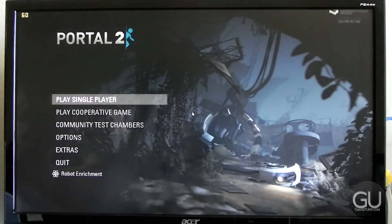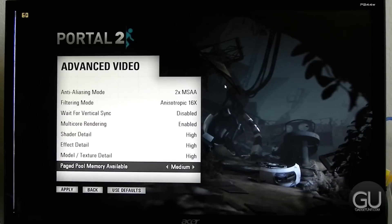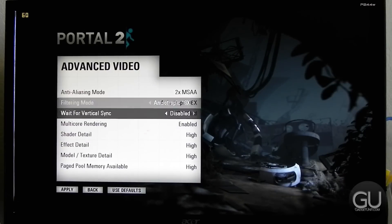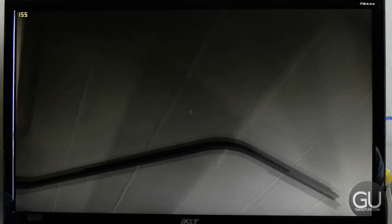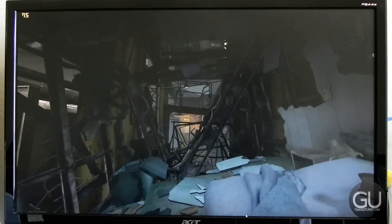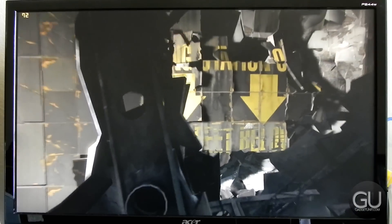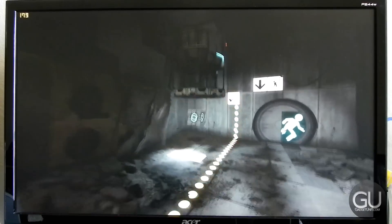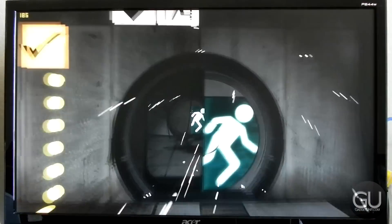Next up is Portal 2. With all graphics options maxed out — 2x MSAA, 16x anisotropic filtering, multi-core rendering enabled, everything else set to high — during the opening sequence I saw no less than 60 FPS, and most of the time more than 100 FPS. Some of the latter levels are a bit more resource intensive, so you may dip below 60, but for the most part you should get a very good frame rate and gameplay experience.